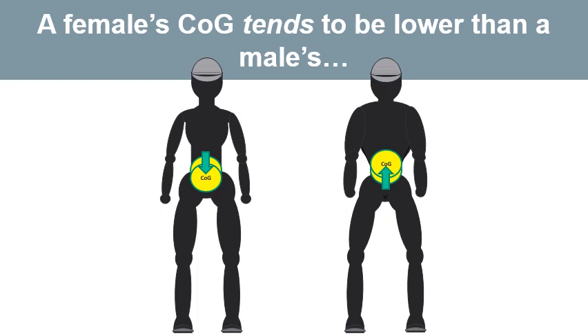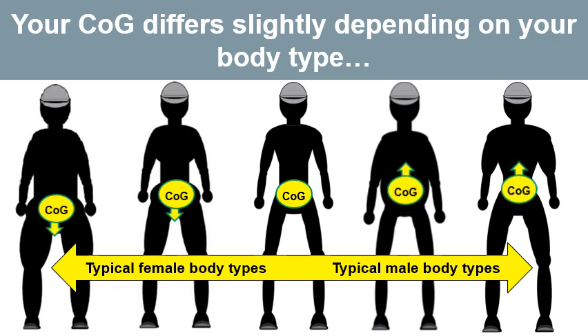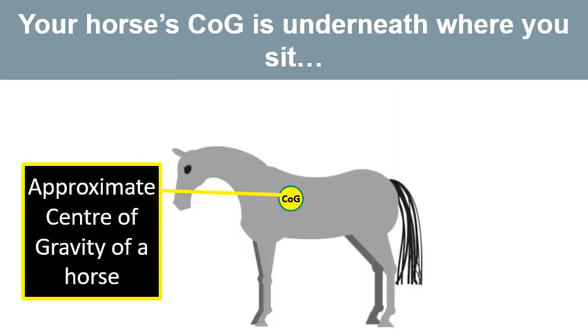Your centre of gravity differs slightly depending on your body type. A typically shaped female with hips wider than her shoulders will naturally have a low centre of gravity, which is a plus point, though a large chest negates some of that benefit. A typically shaped male with shoulders wider than his hips will naturally have a higher centre of gravity, which is a disadvantage. So having a lower centre of gravity is better.